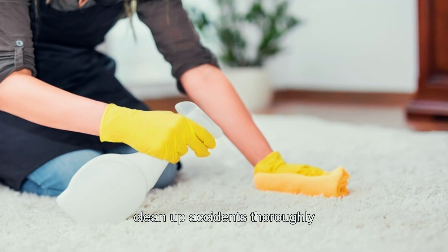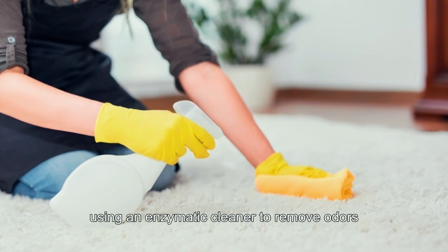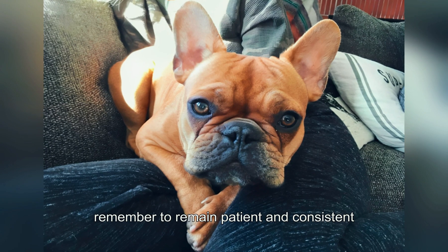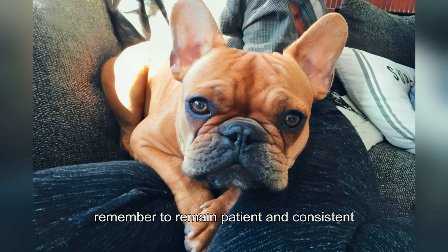Clean up accidents thoroughly using an enzymatic cleaner to remove odors and discourage repeat accidents in the same spot. Remember to remain patient and consistent as your puppy learns.